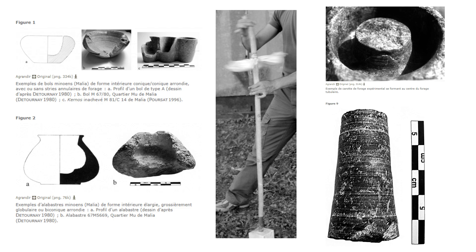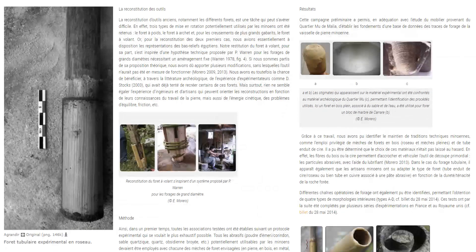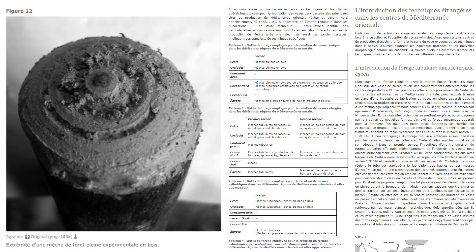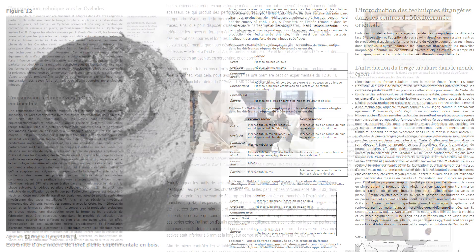In 2014, French archaeologist Elise Morero also began to reconstruct ancient techniques for making stone vessels. Those cylindrical byproducts have not only been found in Egypt, but throughout the Mediterranean region. In addition to copper tubes, she also tested the effectiveness of wax-coated reed tubes.